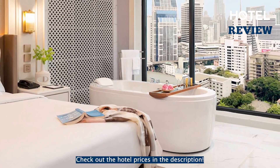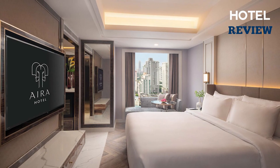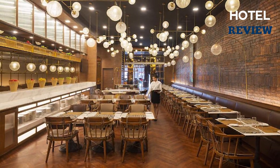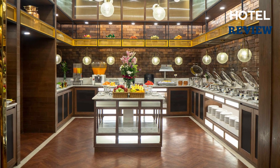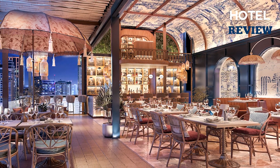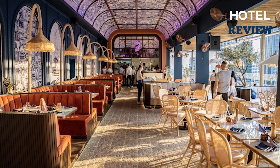For your comfort, there is free private parking, a 24-hour front desk, and a concierge service. Start your day with buffet or American breakfast options, and throughout your stay take advantage of the on-site facilities including a fitness center, outdoor pool, and sun terrace. Indulge in culinary delights at the hotel's restaurant or unwind with a drink at the bar and lounge.